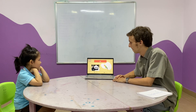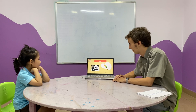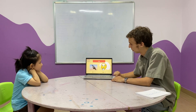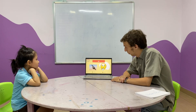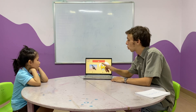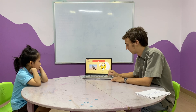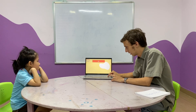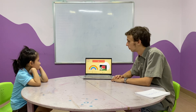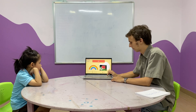Next up, little P sound: P, p, p. Next, Q sound — quiet. Quiet. Nice job. It's an R sound — rainbow. Rose. Very good.